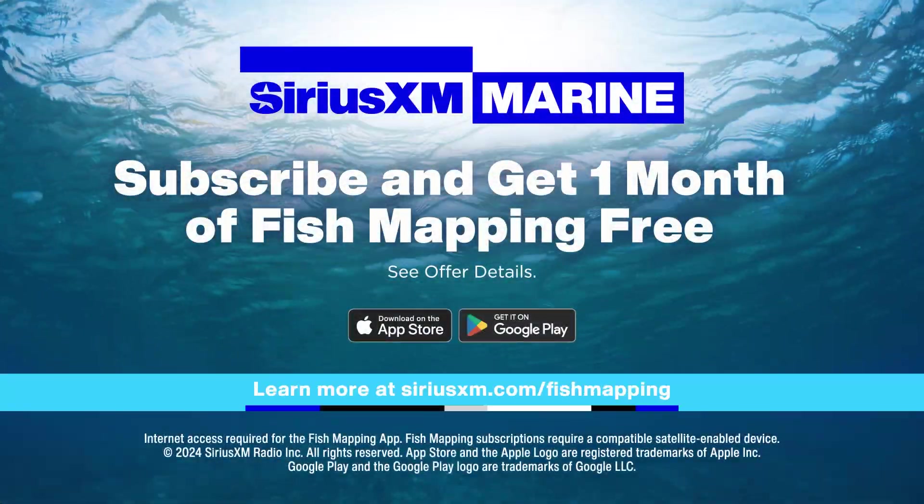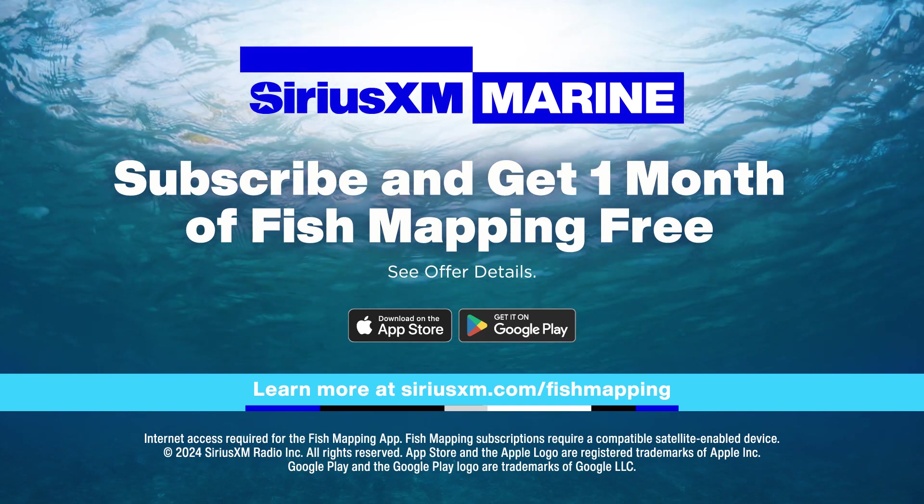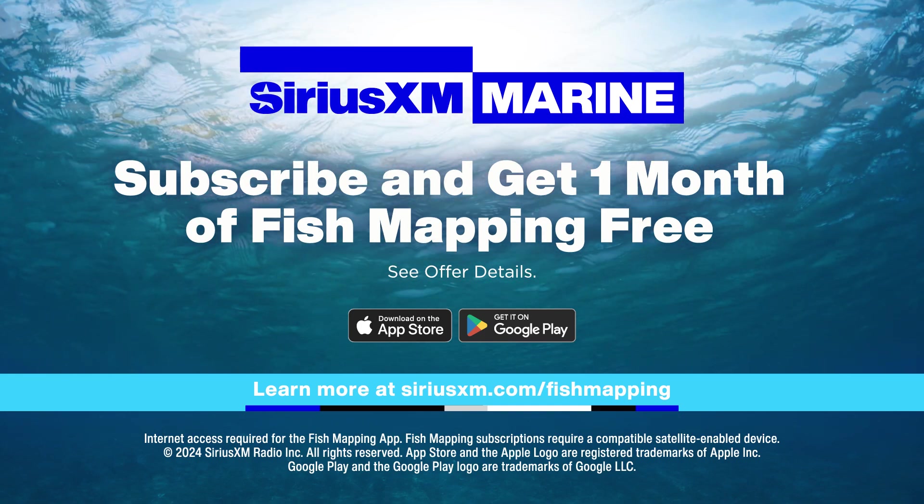If you're not yet a fish mapping subscriber, sign up now to take advantage of this valuable planning tool.